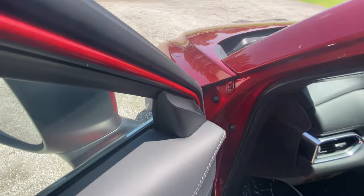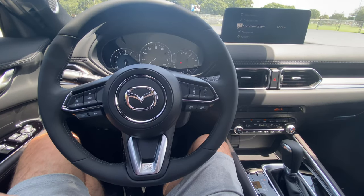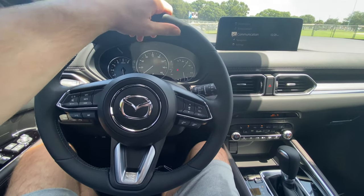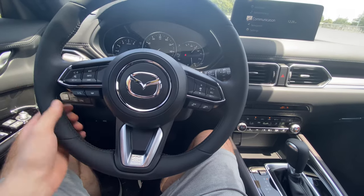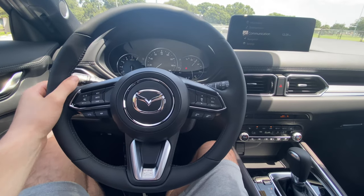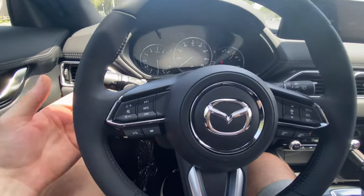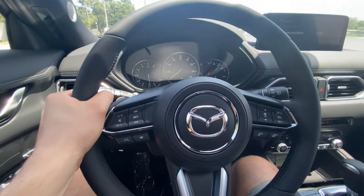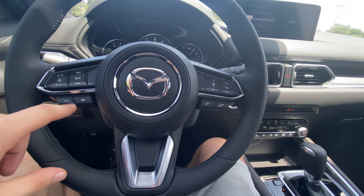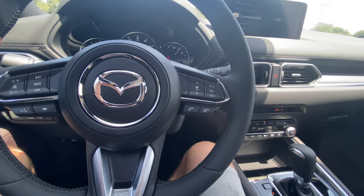Stepping inside, the steering wheel is not flat-bottomed but the leather is extremely high quality — feels great in your hands, though I wish it were a little thicker. The bolstering at 10 and 2 is pretty notchy and the thumb slots at 9 and 3 are also nice. On the left you have volume controls and voice commands; on the right are cruise control settings with radar cruise toggle. The horn has a nice Mazda badge surround and sounds very aggressive — not one of those baby horns you often get in this segment.